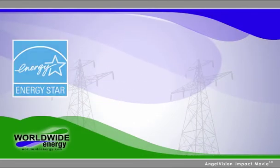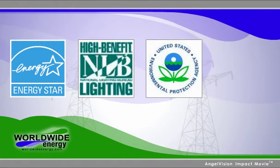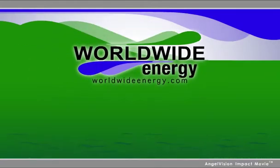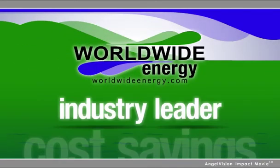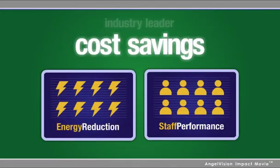A registered Energy Star partner, National Lighting Bureau-recognized designer, and EPACT certifier, and member of the U.S. Green Building Council, Worldwide Energy is an industry leader helping organizations achieve significant cost savings through energy reduction and increased staff performance.